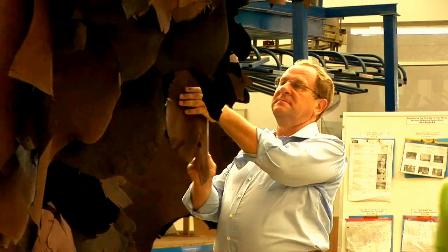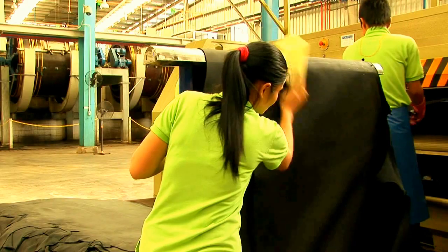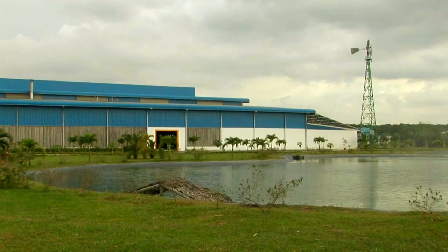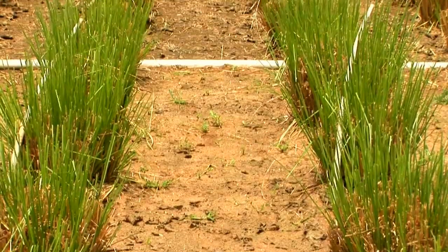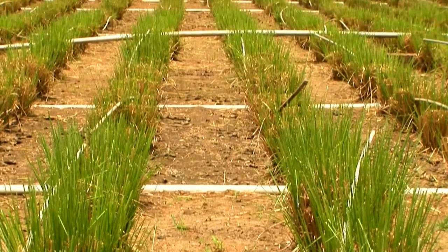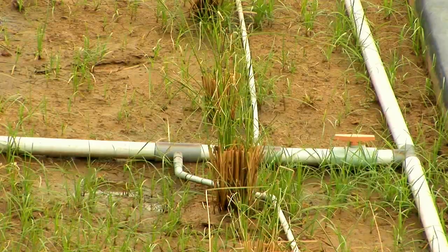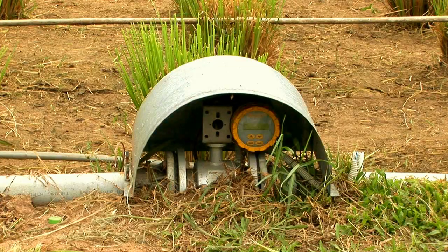The Deutsche Investitions- und Entwicklungsgesellschaft, DEG, supports innovative enterprises in developing and emerging market countries. In this case, it drew on its funds for complementary measures to finance a constructed wetland to treat the wastewater at Saigon Tantec. In the wetland system, plants are used as a habitat by microorganisms, which break down the chemicals in the wastewater biologically.